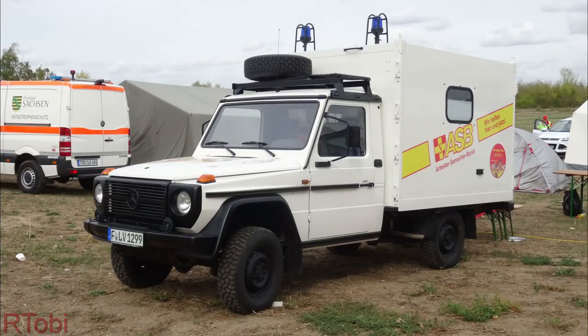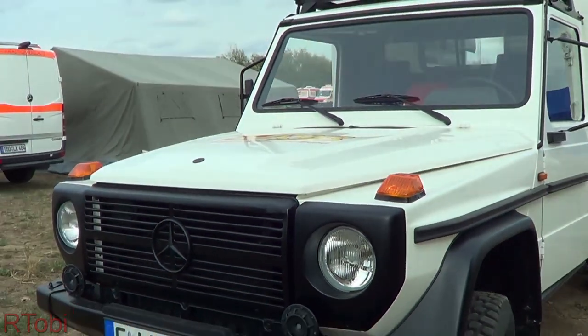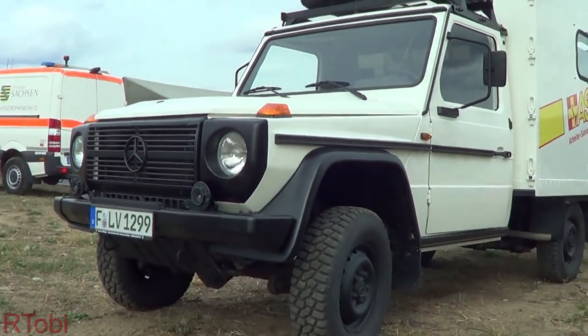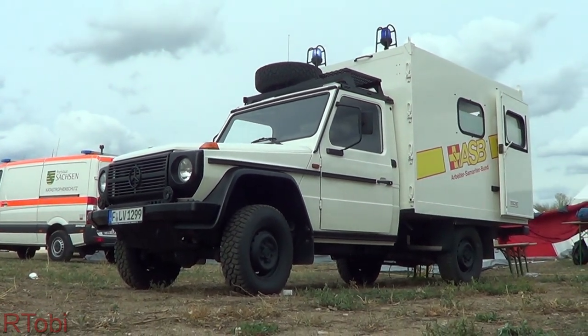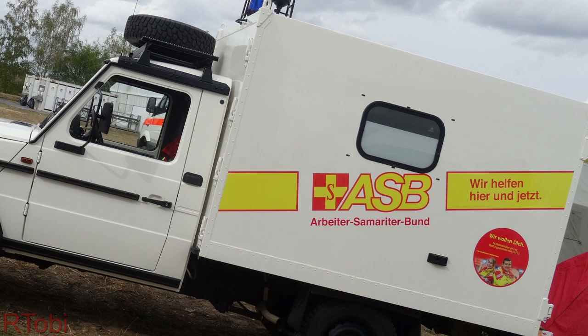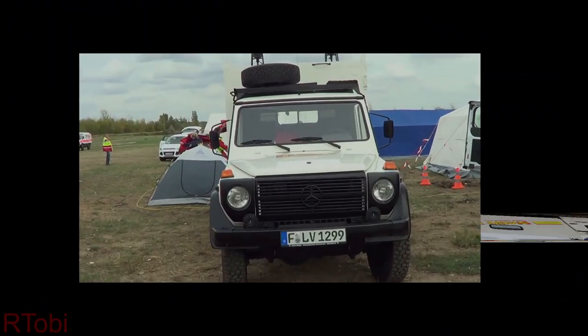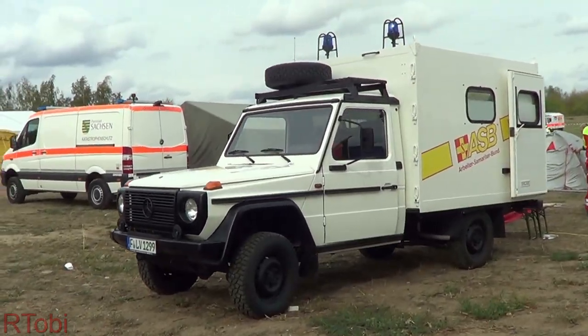Hello and welcome back to a new vehicle showcase episode. Today we are going to take a close look at a rather unique vehicle. This is a Mercedes G-Class ambulance that was formerly used by the German army. The vehicle was handed over in 2017 to its new owner, the ASB or the German Workers' Samaritan Federation. This G-Class is a 1997 model and was refurbished in 2015 according to the ASB.